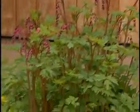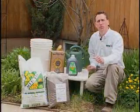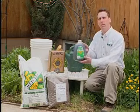Many people today are looking for natural ways to make their gardens and flower beds flourish. It's easy to do and the first step is to apply Arctic Grow compost tea.